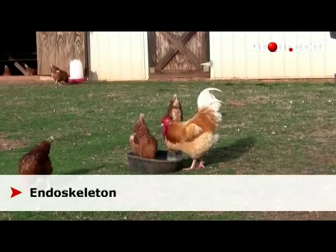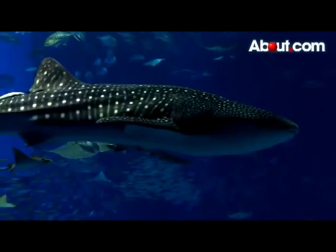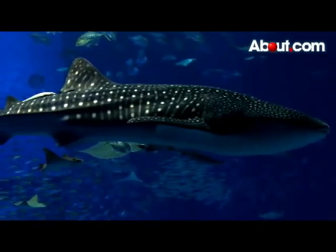Chordates also have an endoskeleton. This internal supporting framework may be bony or cartilaginous, such as in sharks or young vertebrates.